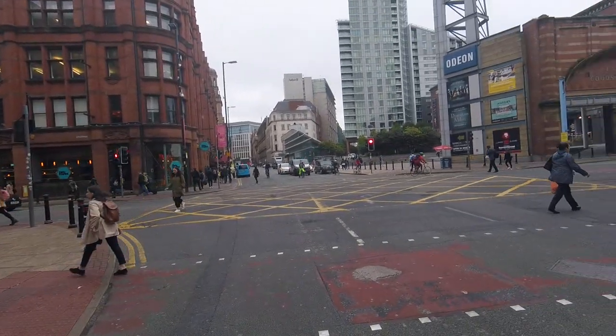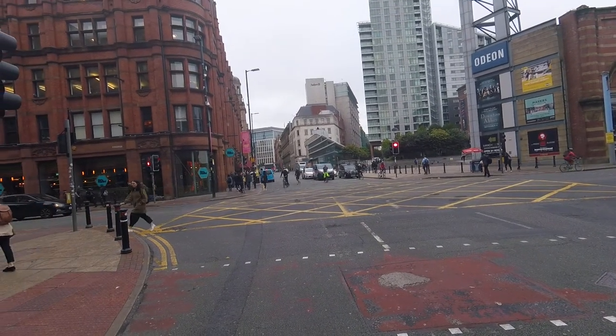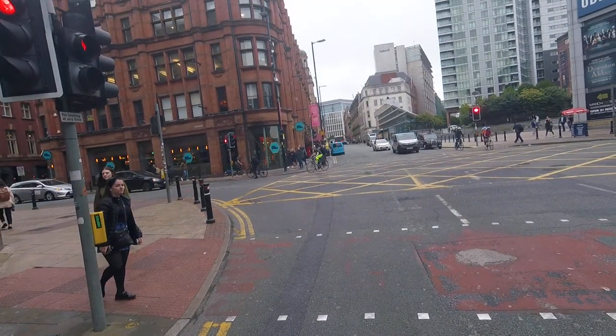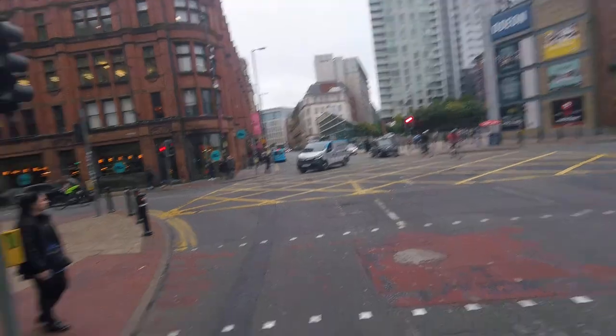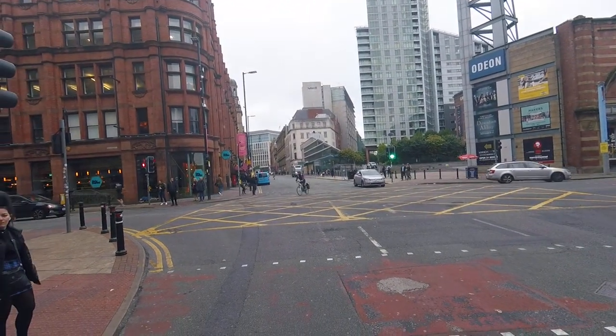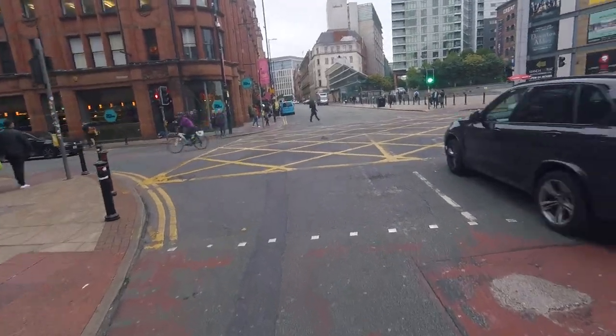Pea Street and Dean's Gate in Manchester, England. It's 8:51 on September 12th. Let's see what this looks like.